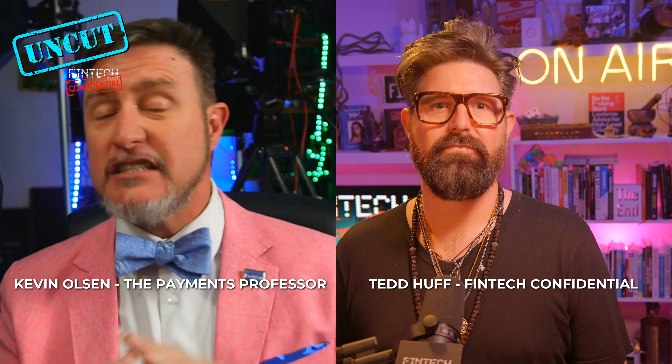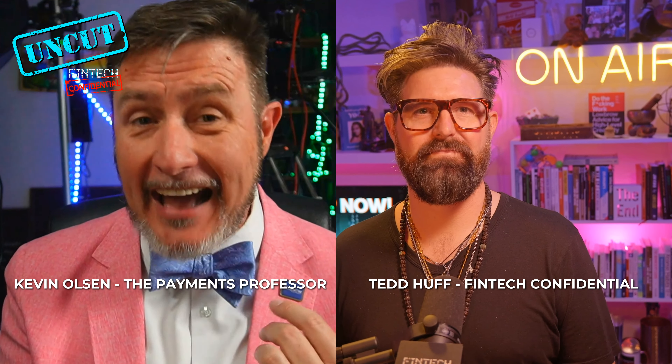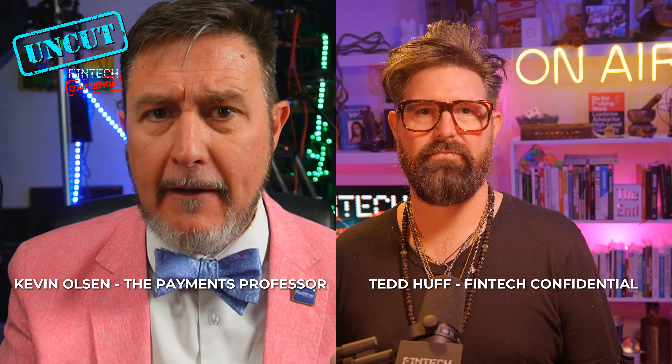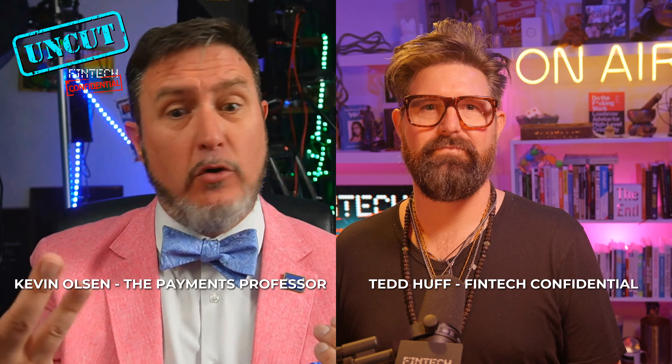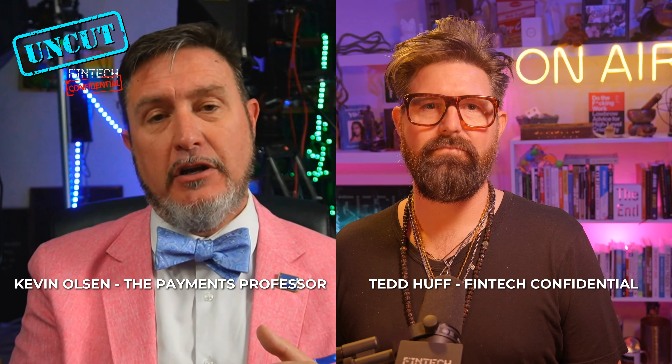Fraud doesn't matter what payment channel it is, because what most fraud is, is because somebody's account got hacked and compromised. Somebody got into their bank account and they're moving money around. They're going to move it any way they can — it could be ACH, it could be wires, it could be FedNow, it could be RTP. Whatever's available to them, that's what they're going to use.